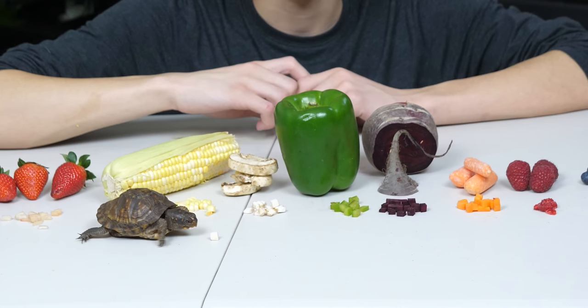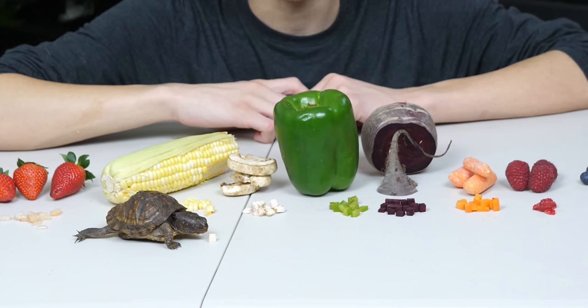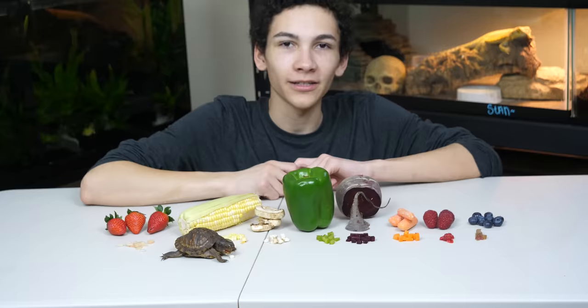It looks like she's having a little trouble because it's kind of stuck to her face and she's drooling so much — I think she's hungry. Next up we've got mushrooms and she's going straight for it, another one Harriet's never tried. I personally hate mushrooms in every form, but it looks like Harriet's a little less picky than I am.